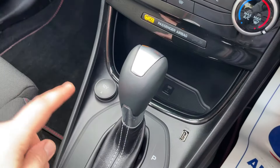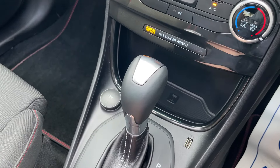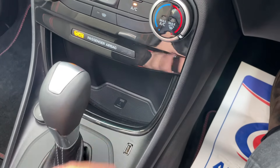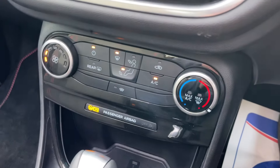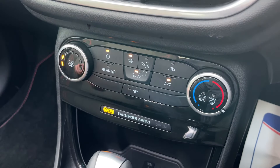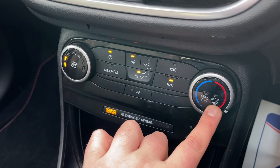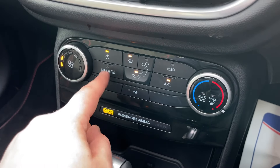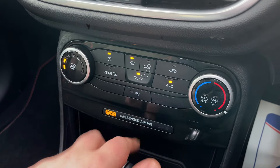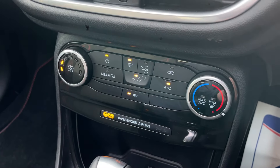Down here we have a 12-volt socket and another USB-A port — so that's two USB-As and two 12-volt sockets in total, perfect charging ports with a cubby hole to keep things secure. Moving on to the heating, ventilation, and air conditioning: a nice simple system — fan speed to the left, temperature to the right, max air conditioning and max front demist on the left side, on/off button, rear demist, and different vent flows in the middle. Recirculation and air conditioning are on the right-hand side, with the electronically heated front windscreen found just below.